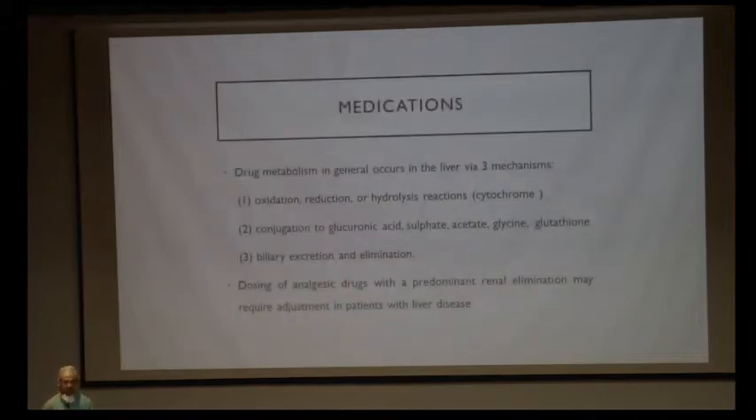Drug metabolism in a cirrhotic patient is quite affected. Normally, drugs undergo metabolism in the liver via three pathways: oxidation, reduction, or hydrolysis, followed by conjugation via glucuronic acid, sulfate, or acetate, then biliary excretion and elimination. In liver disease, many of these pathways are affected, which impacts drug dosing and analgesic regimen. Additionally, liver disease causes renal injury, so patients require dose adjustment for both liver and renal impairment.